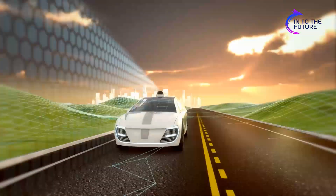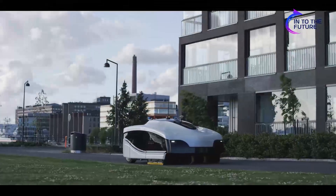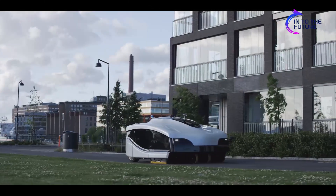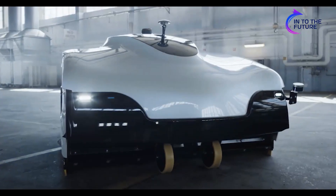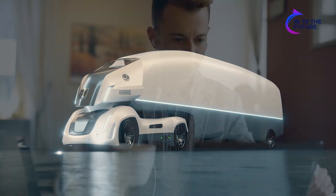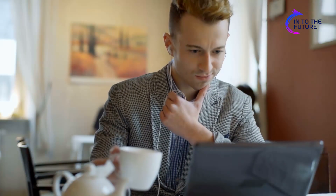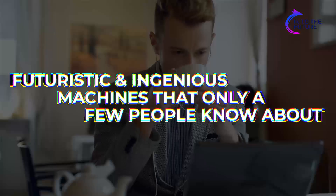In a couple of years, you might stroll in the night only to find a robotic self-driving machine accompanying you. Sweeping machines are being introduced rapidly and will soon become a standard feature worldwide. But that is not the only fascinating machine we're looking forward to — there are a lot more large and powerful machines to come. Join us in this video as we walk you through the futuristic and ingenious machines that only a few people know about. Let's get started!